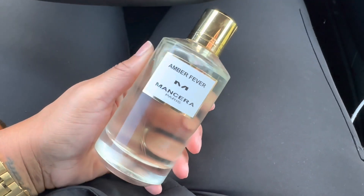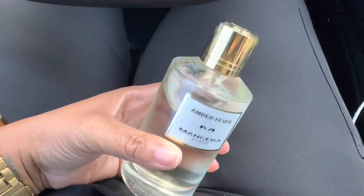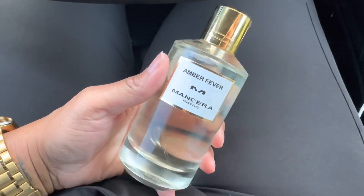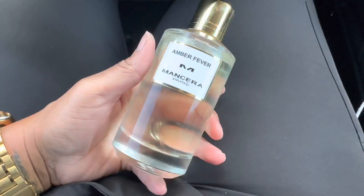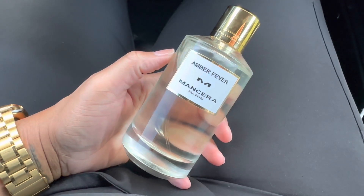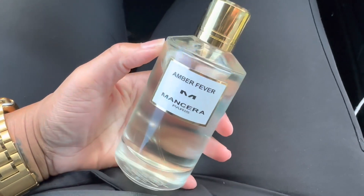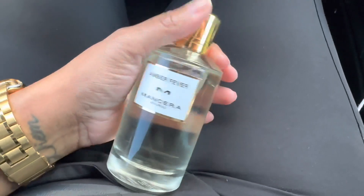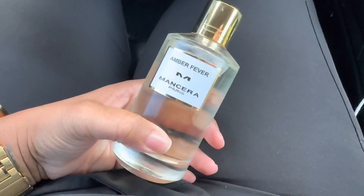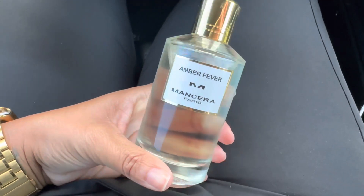Happy Monday! Today I am wearing Amber Fever by Mancera. I'm on my way to work. This is not something I would normally wear to work and I was honestly between this and another fragrance. I kind of feel like I should have chosen the other fragrance because I really wanted to wear something that would make me feel happy today — a fragrance I wear for myself that I can smell all day. I picked this one just because I hadn't worn it as much, but I kind of feel like I should have gone with my first mind.